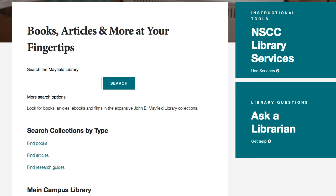This tutorial will cover how to use the library catalog to locate books. From the homepage of the library, click on Find Books.